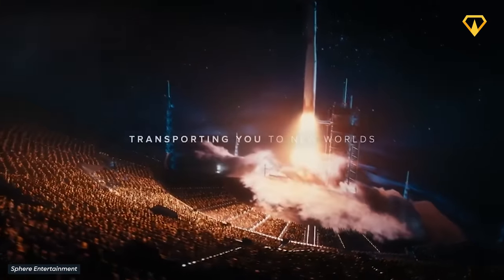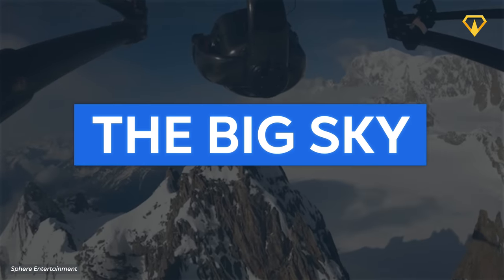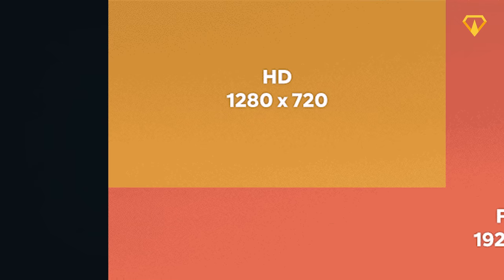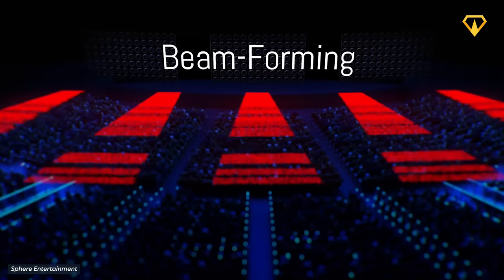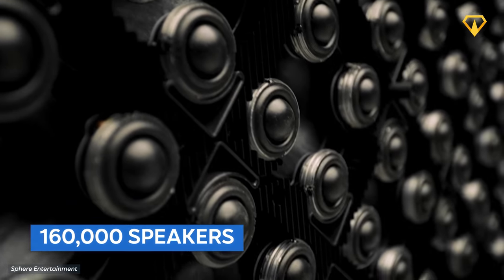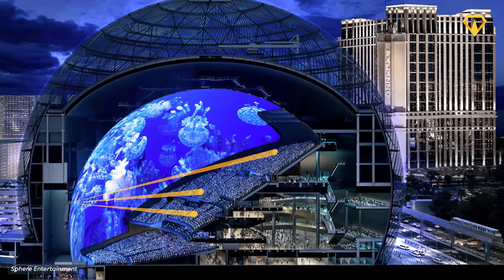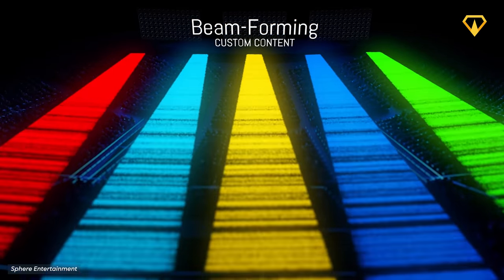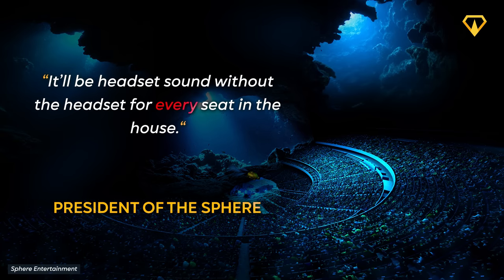To create the best possible content for this incredible screen, the creators behind the MSG Sphere engineered their own unique camera system called the Big Sky. This system allows for 18K footage at 120 frames per second. The venue will also be equipped with cutting-edge audio technology, featuring a spatial audio system consisting of more than 160,000 individual speakers. This means everyone inside will experience the same audio quality — even someone in the furthest seat will perfectly hear what's happening, and the system even allows for multiple languages to be played simultaneously. As the Sphere's president described it: headset sound without the headset, for every seat in the house.